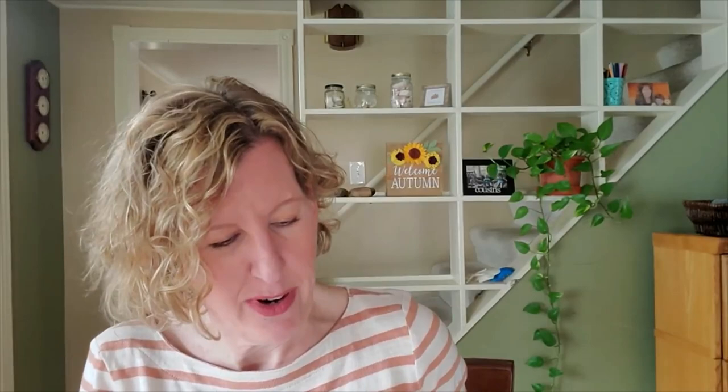At the end it has a holiday and observance list, more extra notebook pages, stickers included with this one, and a pocket page again.